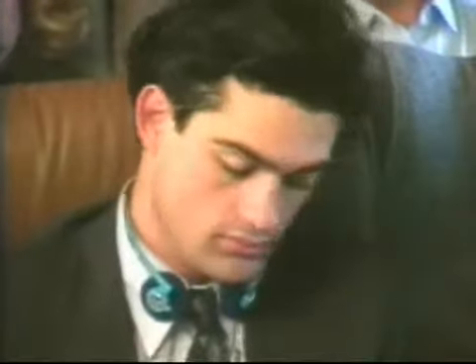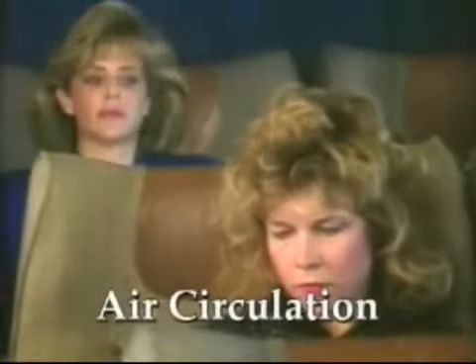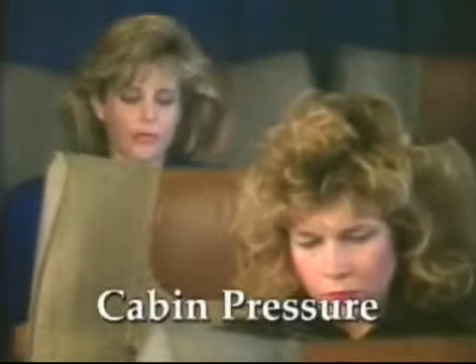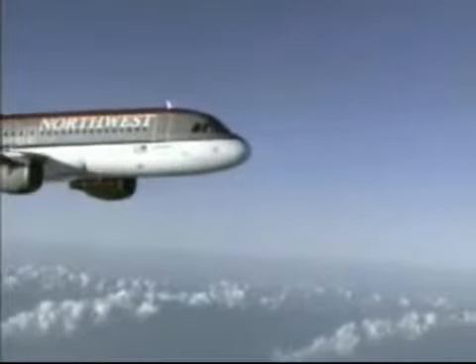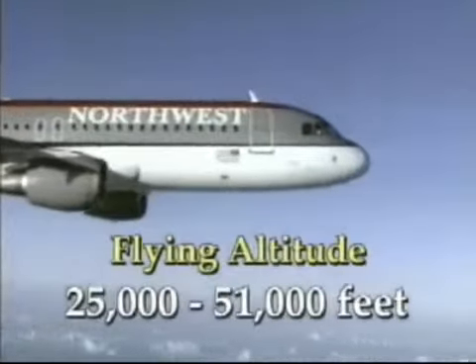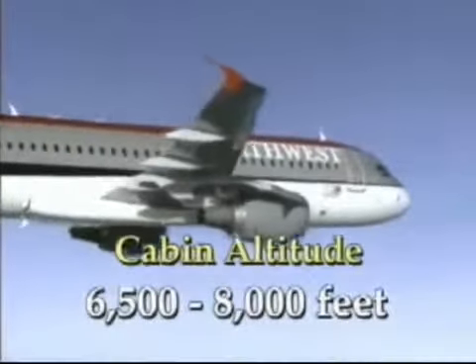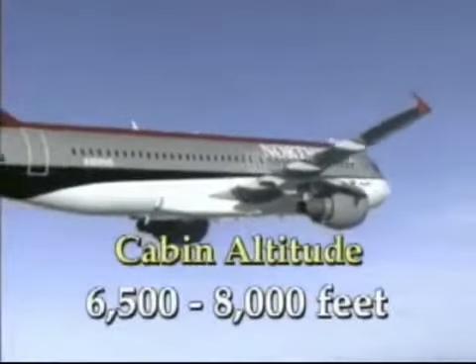Pressurizing an aircraft cabin is a convenient means of controlling some of the hazards of high-altitude flight. Maintaining a comfortable and safe environment for human occupancy involves the simultaneous control of temperature, humidity, air circulation, and cabin pressure. Most pressurized aircraft today cruise at altitudes between 25,000 to 51,000 feet, while keeping the cabin at a comfortable altitude of 6,500 to 8,000 feet.